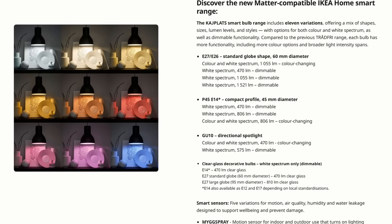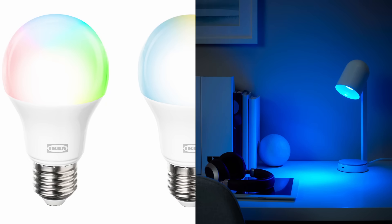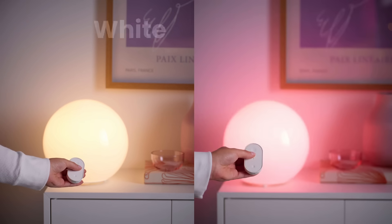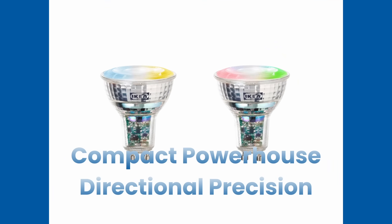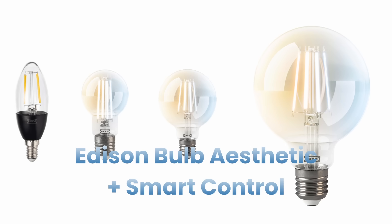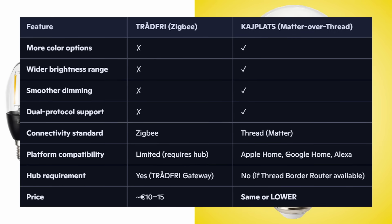The Kaiplatz smart bulb range replaces the old Tradfri bulbs with 11 variations. Standard E27 and E26 bulbs from 470 lumens up to 1521 lumens — choose white spectrum only, which adjusts from warm to cool white, or full RGB color versions. There are also compact P45 E14 bulbs, GU10 directional spotlights, and clear glass decorative bulbs for that vintage Edison look. Every Kaiplatz bulb offers better colors, wider intensity range, and smoother dimming.